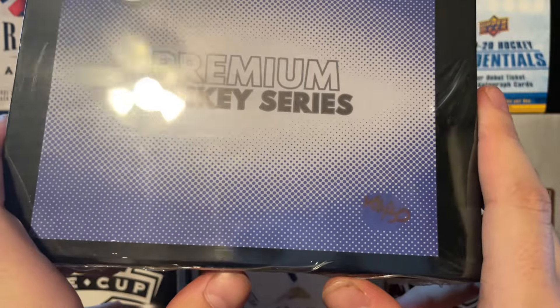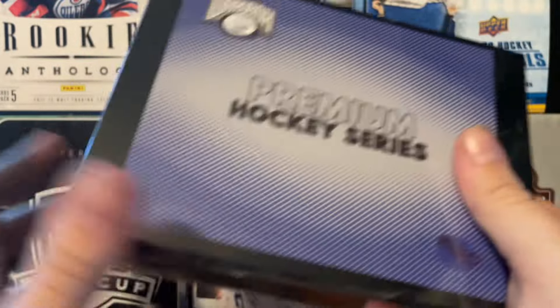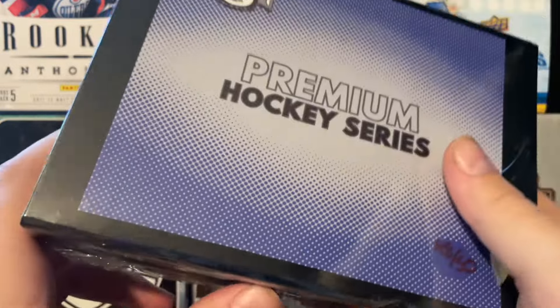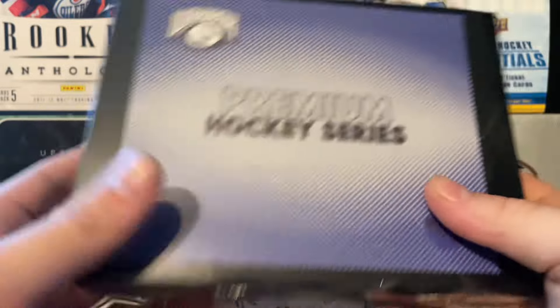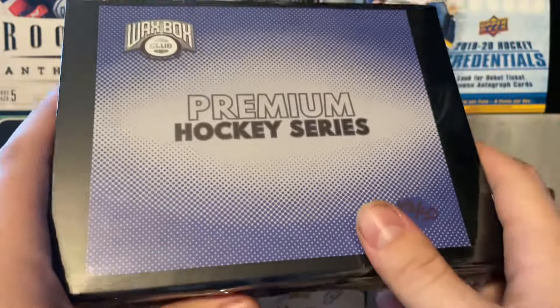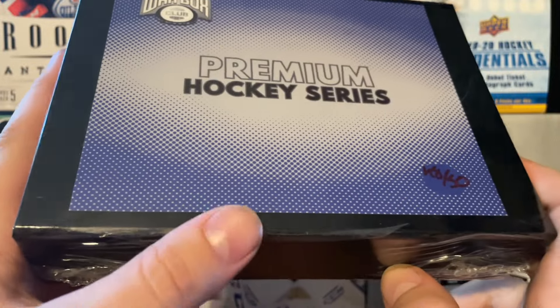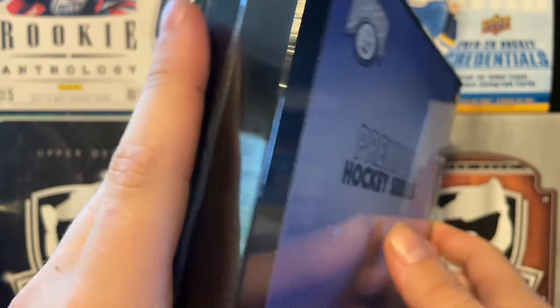Each comes with one premium slab. I've seen like a Matthews Young Guns PSA 10 in there, and I think there's a Steve Yzerman auto in here. It's a bunch of stuff. I can't honestly remember most of it. There are like maybe 30 duds and 20 of them are really good. So we're going to open up three of them and hopefully we have three of the good ones.